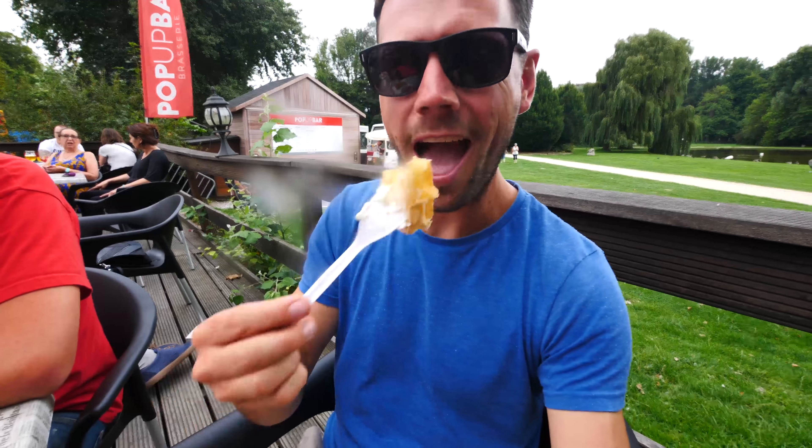First Belgian waffle! This is a Brussels waffle which has got less sugar and I think it's going to be absolutely delicious. Cheers.